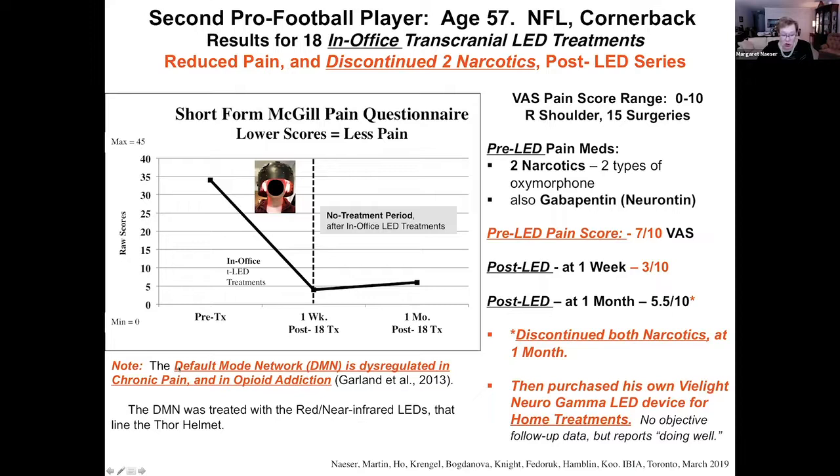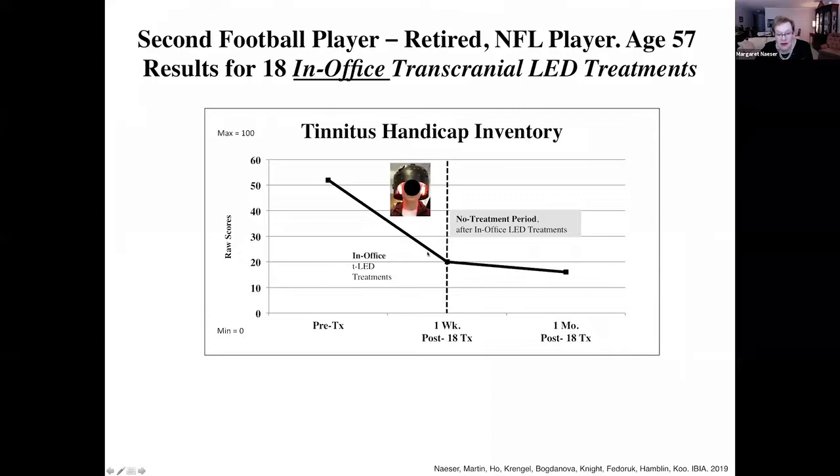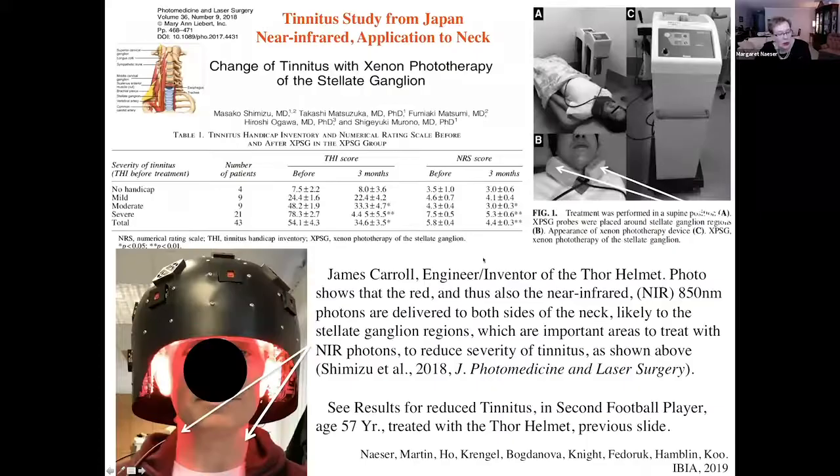You can see in the literature that the default mode network is dysregulated in chronic pain and opiate addiction. So we probably treated the default mode network as well when we treated with the helmet, at least the midline structures and left and right angular gyrus and supramarginal gyrus. He had improvement in neuropsychological functioning on the California verbal learning test — two standard deviations above where it was when he entered the study. He also improved significantly in selective attention on the continuous performance test.